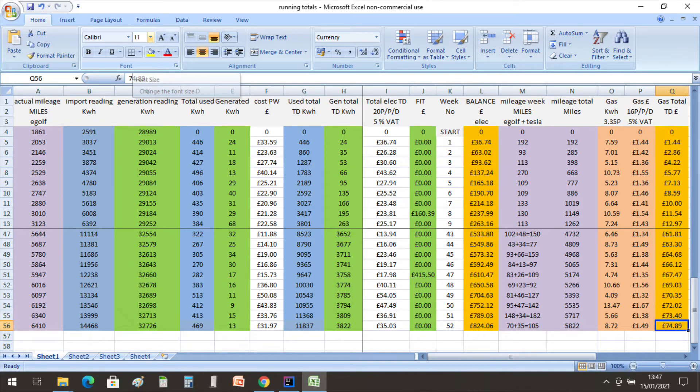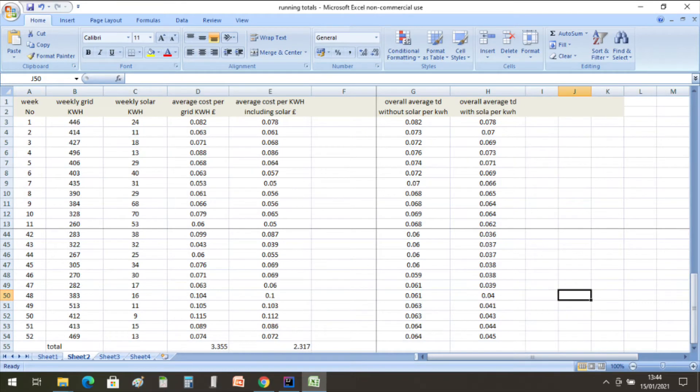The last three weeks of 2020 data is in now. We've imported 11,837 kWh at a cost of £824.06, and we have generated 3,822 kWh. We had a really poor end to 2020 with the Agile rates, but the yearly averages worked out at 6.4 pence per kWh from everything we drew from the grid. When you add what we actually generated from the solar, the average price per kWh is down to 4.5 pence per kWh, and that includes any VAT and daily charges.